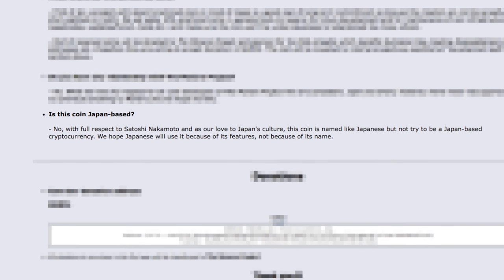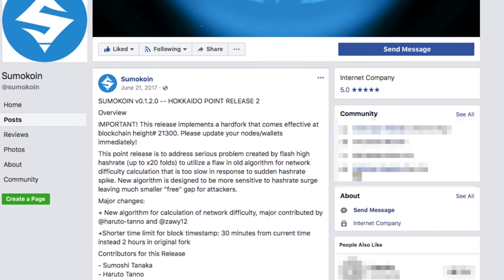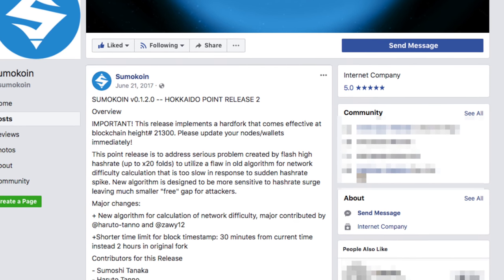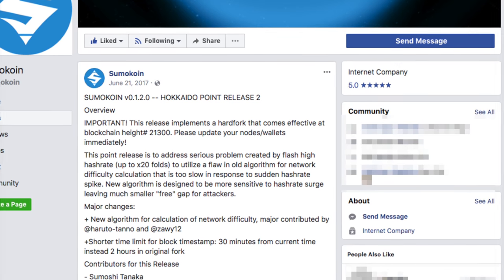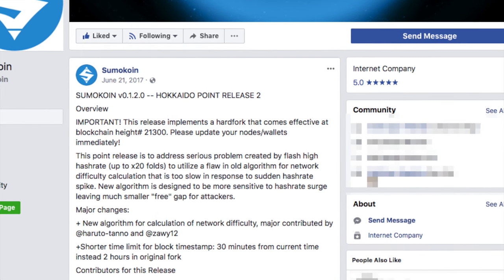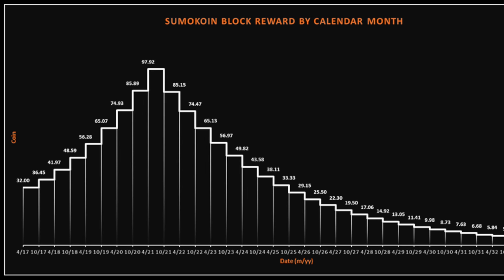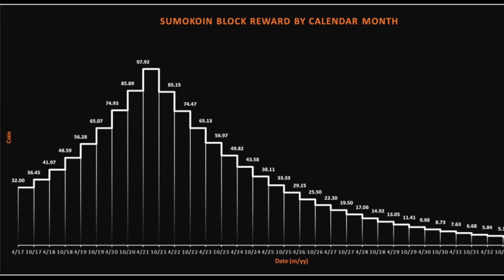Instead, focus on this coin for its privacy and security features. In June there was a hard fork — probably one of the only hard forks we're going to see in the near future for SumoCoin — to address an issue with difficulty. They put in place a whole new algorithm to prevent people from taking unfair shares by manipulating the difficulty system of CryptoNote.